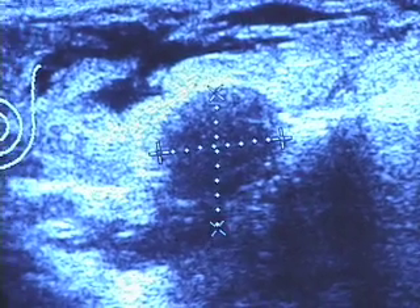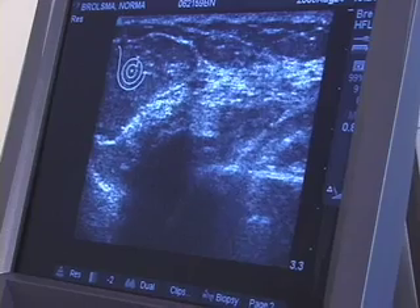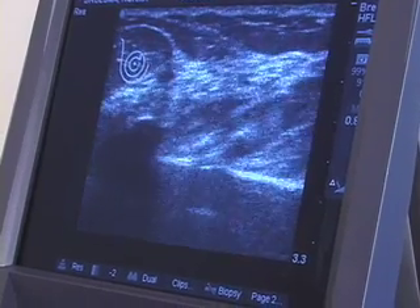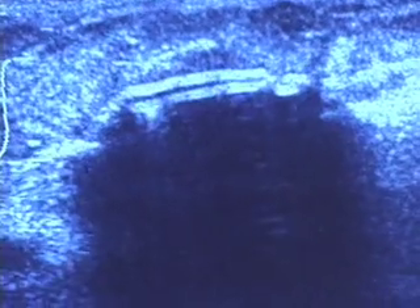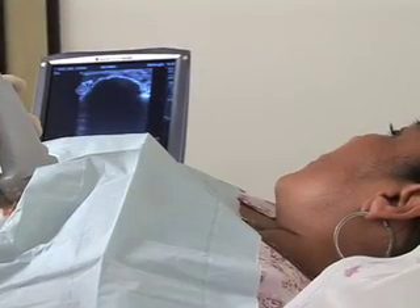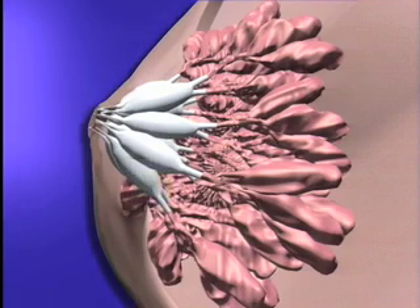Your physician will use harmless, painless ultrasound waves to find the lesion, then numb the skin with a local anesthetic. The physician will insert a thin probe, about the size of a matchstick. You'll feel nothing except gentle pressure on your breast. The probe will form an ice ball, freezing the fibroadenoma and destroying it completely. You may still feel the lump for a few weeks or months, then gradually it will dissipate.